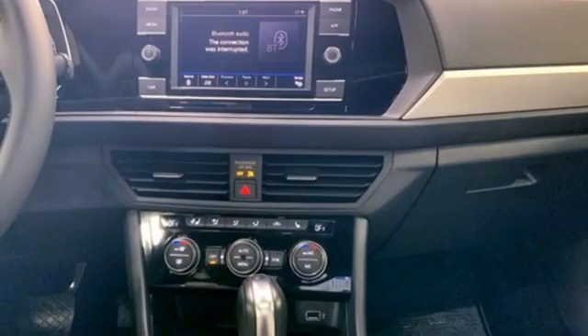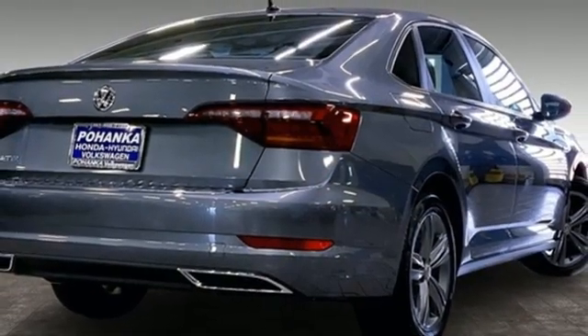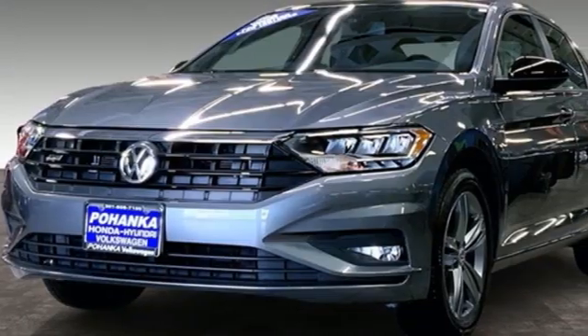Intercooled turbo inline four-cylinder engine. Power sliding and tilting sunroof. Gas-pressurized shocks. And LED low and high beam headlights.